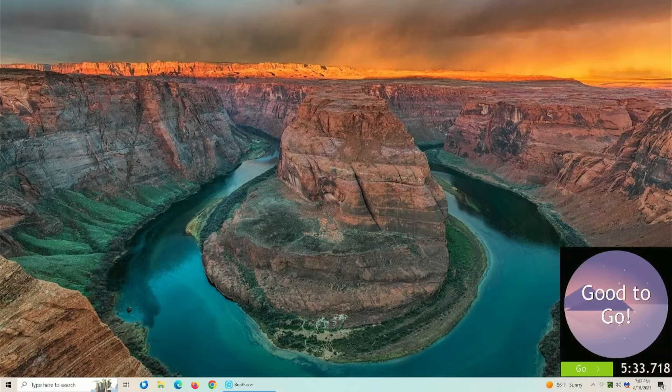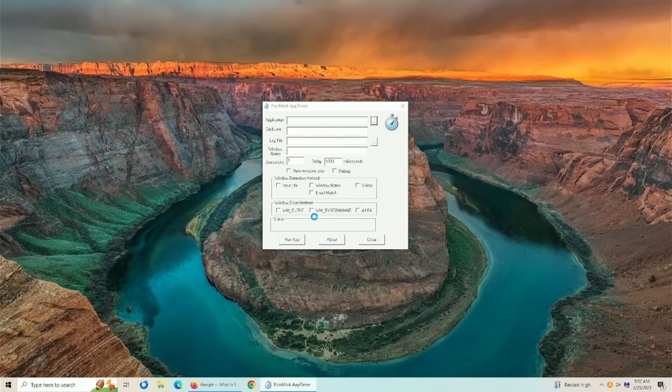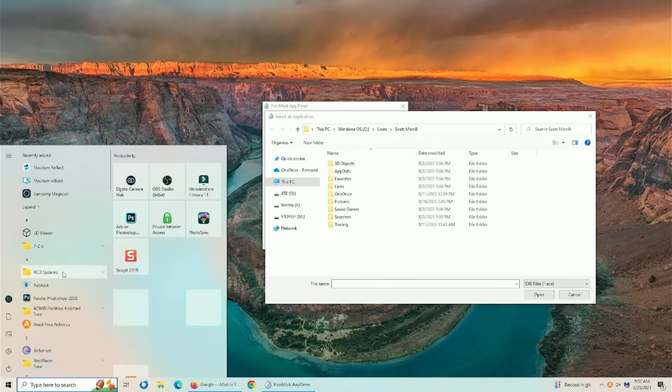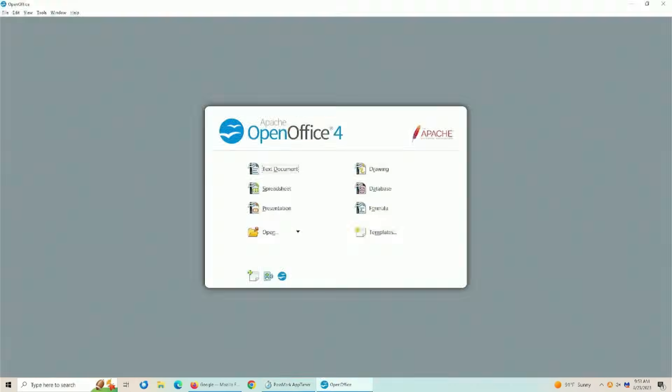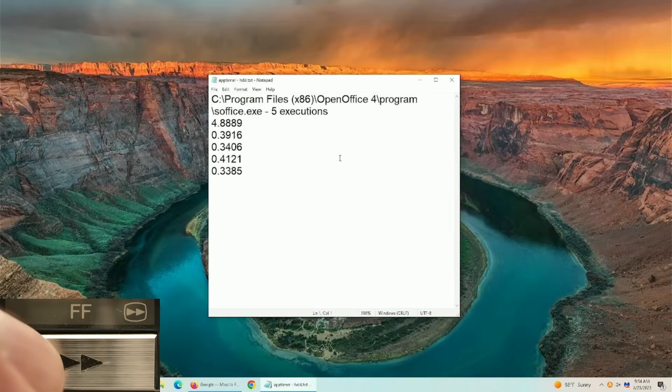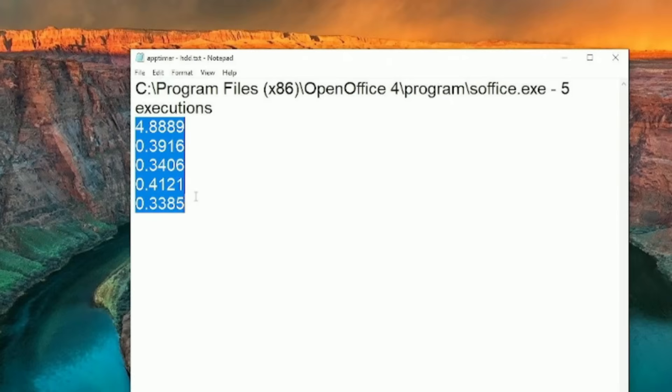After what seemed like an unbearable amount of time, the computer finally booted. With the mechanical drive it took 5 minutes and 33 seconds to go from completely off to the Windows desktop. If you have an older computer you might be seeing similar results. Now we know how fast the computer boots — let's see how fast it actually opens a specific program. For all of these tests I'm going to use the same program on each machine; in this case I'm going to use App Timer to measure how fast OpenOffice runs. The very first execution took almost 5 seconds for the program to open. So now we know what the mechanical hard drive is capable of.